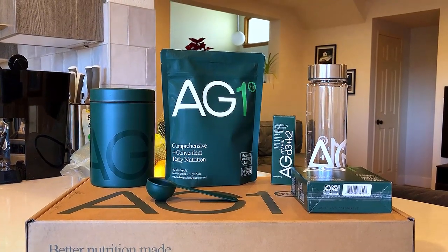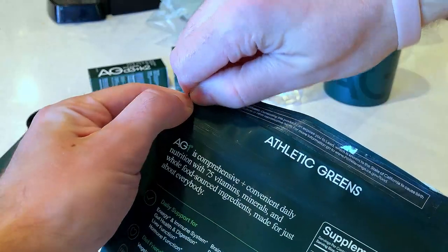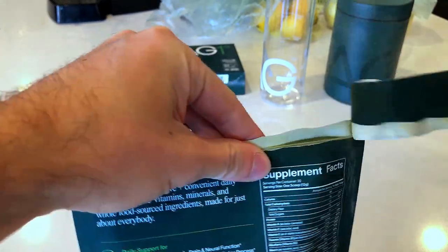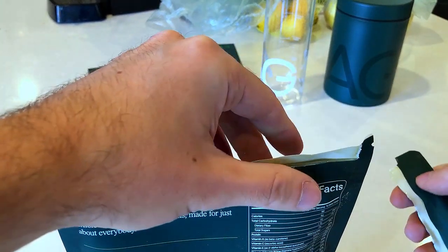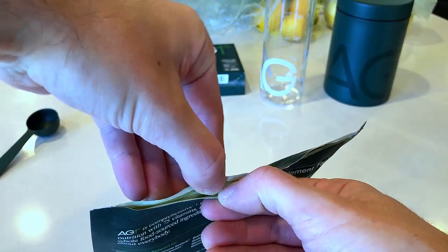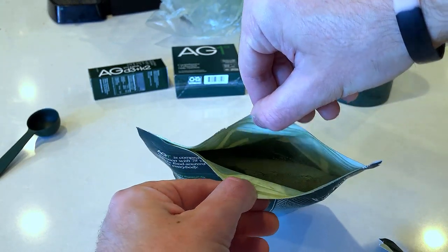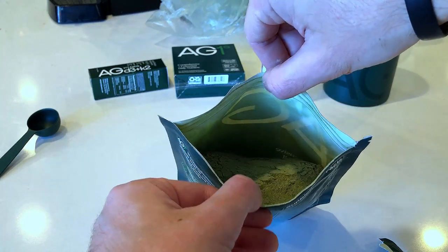I'm personally not bothered by the proprietary blend because that's not even the reason I sought after this product. What sold me on Athletic Greens was that it not only serves as a complete multivitamin but also contains both pre and probiotics. I was looking for a way to get all my supplements at once and not have to be swallowing pills and sipping kombucha all throughout the day. I already drink a green-type smoothie as my first meal of the day, and just adding a scoop of Athletic Greens is a seamless change. As someone who's been on a bit of a health craze lately, this was sort of my dream product.